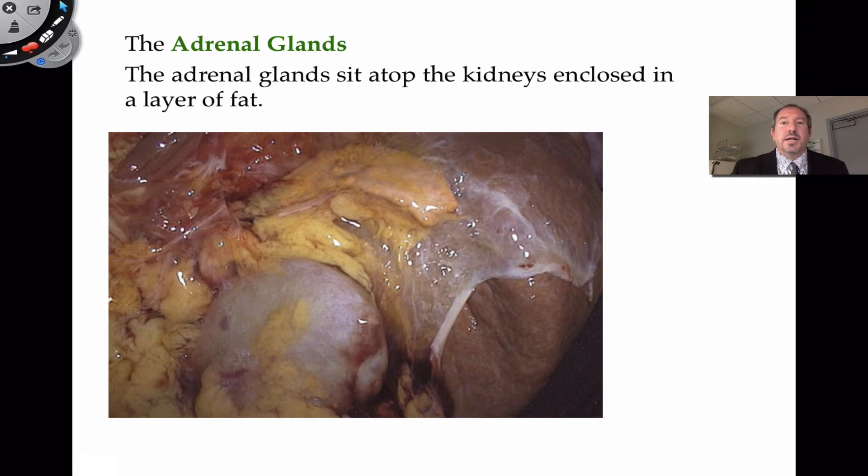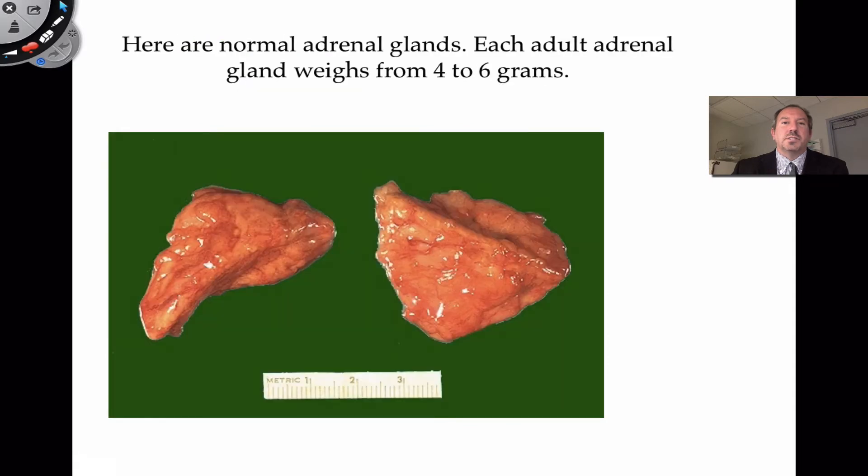It has some other hormones that help to regulate sodium and potassium, and the adrenal glands are also capable of producing some gender hormones as well, such as testosterone. So let's jump into this conversation about the adrenal glands.